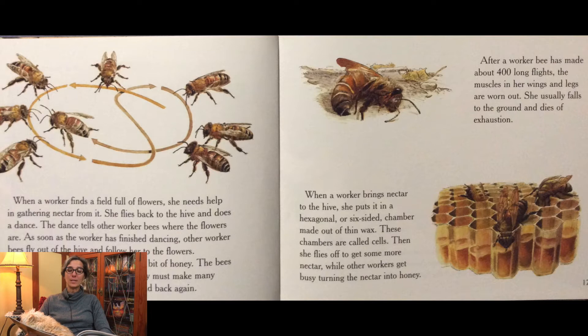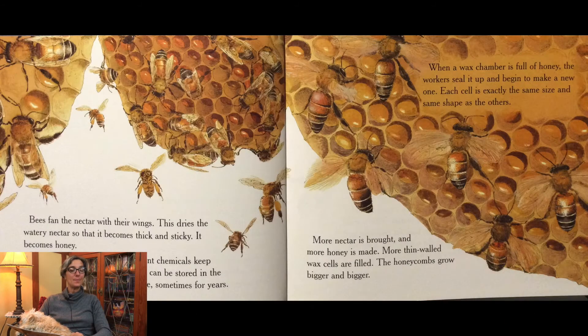When a worker bee brings nectar to the hive, she puts it in a hexagonal or six-sided chamber made out of thin wax. These chambers are called cells. Then she flies off to get more nectar while other workers get busy turning the nectar into honey. Bees fan the nectar with their wings. This dries the watery nectar so that it becomes thick and sticky — it becomes honey. Honey's thickness and natural plant chemicals keep germs from growing in it. It can be stored in the honeycomb chambers for a long time, sometimes for years.